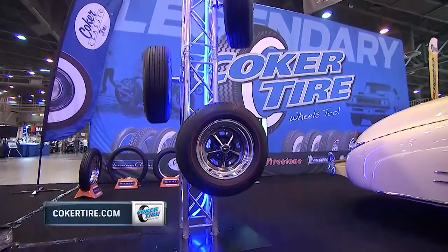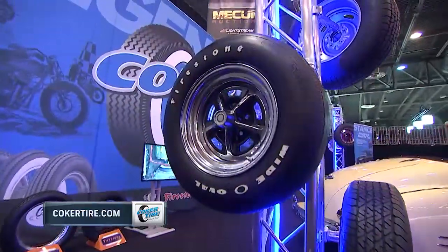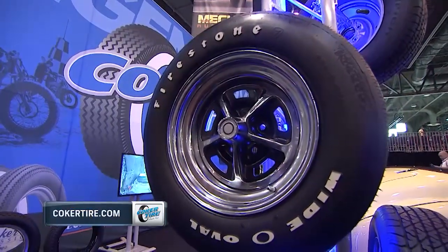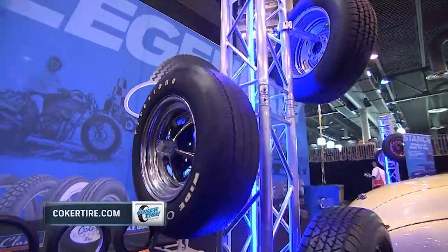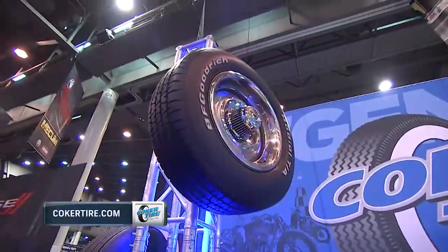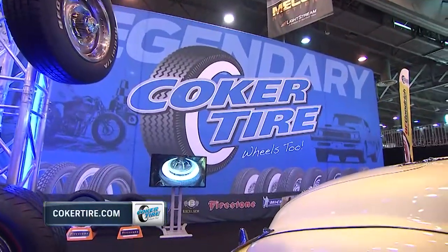Nobody does it better than Coker Tire. Not only do they make reproduction tires that look the part, they make reproduction vintage tires — just like that Firestone wide oval that looks like a bias ply but it's actually a radial. They've been out now for about a year, selling like hotcakes, also available in the red lines. You need a good tire and wheel combination for your vintage car — one-stop shopping: CokerTire.com.